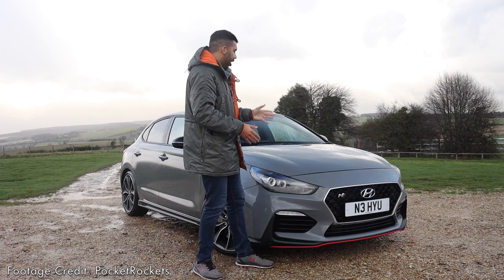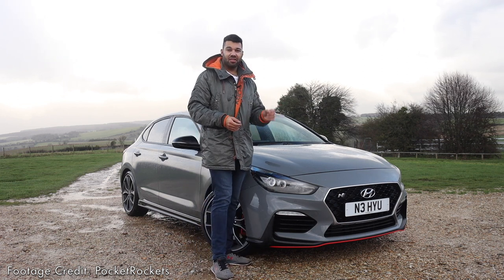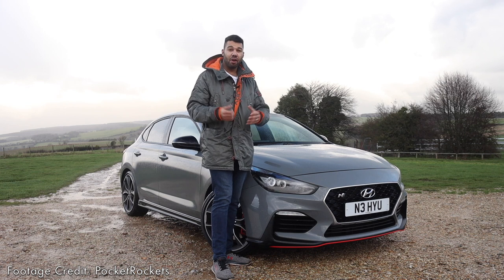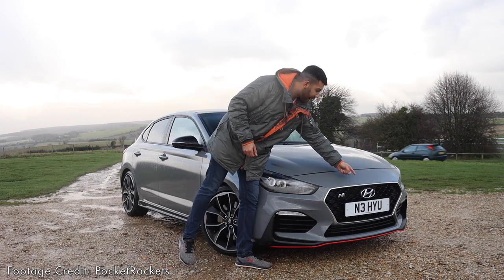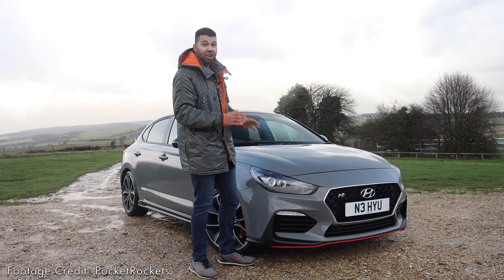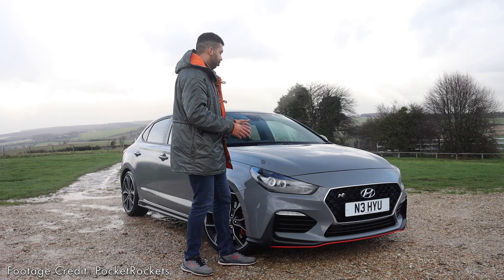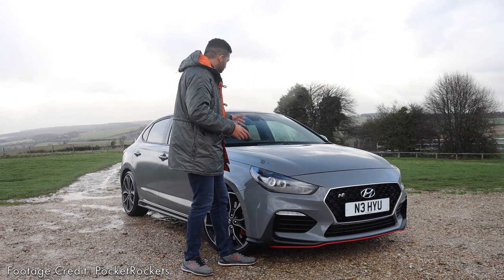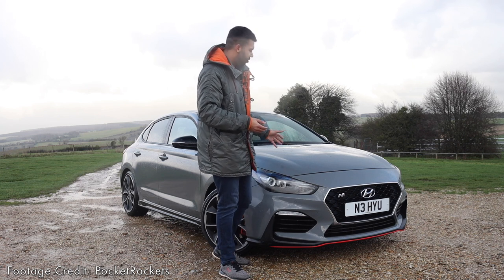To conclude, the Hyundai i30 Fastback N. I think this is a very talented car, but sadly it may be overlooked because it has the Hyundai badge. But if you can look past that, I really urge that you should. You'll be getting a well-sorted, good-looking, generously equipped car. Yes, this isn't a Golf GTI — but you know what? It's kind of the better for it.